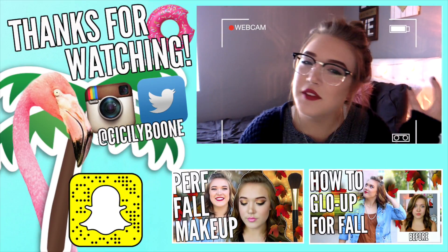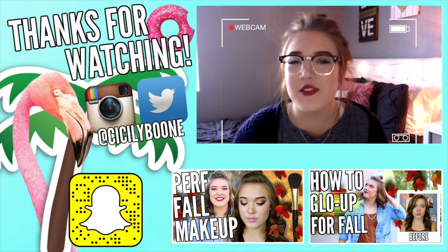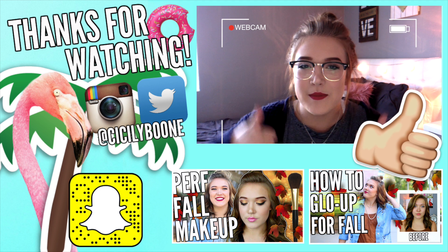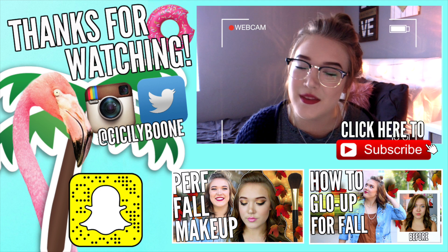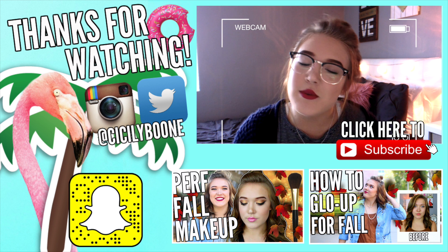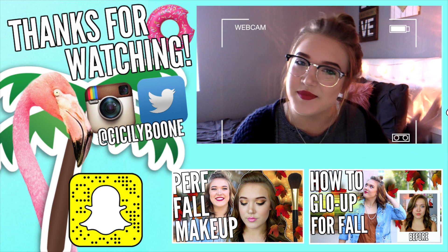Hey guys, okay, so I totally forgot to film an outfit for this video — I'm a mess, I know. But I wanted to thank you guys so much for watching this. Please give it a big thumbs up if you enjoyed it. And if you're new here, hi, I'm Cecily! You should go ahead and click that subscribe button so you don't miss out on any of my videos. I love you so much and I'll see you in my next one. Bye!